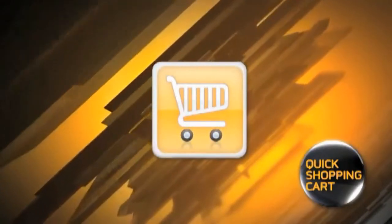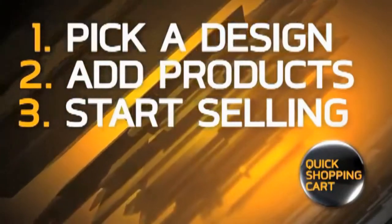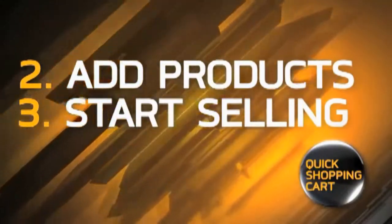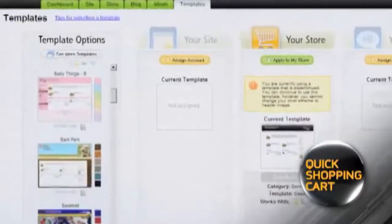Best of all, you pay no setup or percentage-of-sales fees. Launching your new online store with Quick Shopping Cart is as easy as one, two, three: one, pick a design; two, add your products; three, start selling.